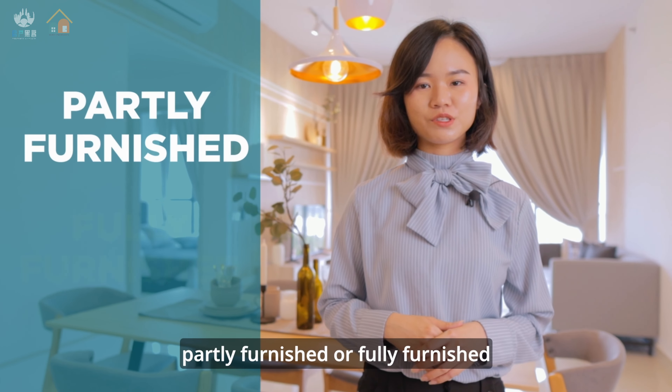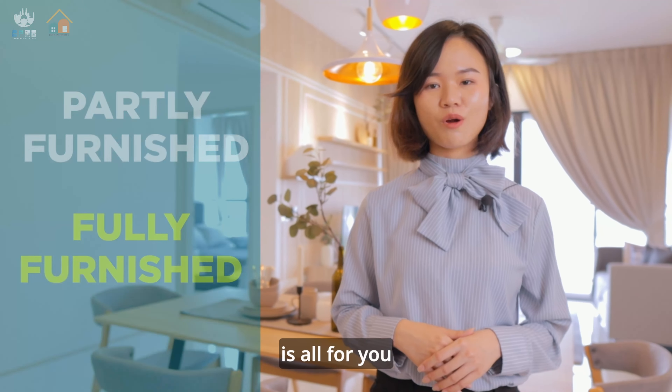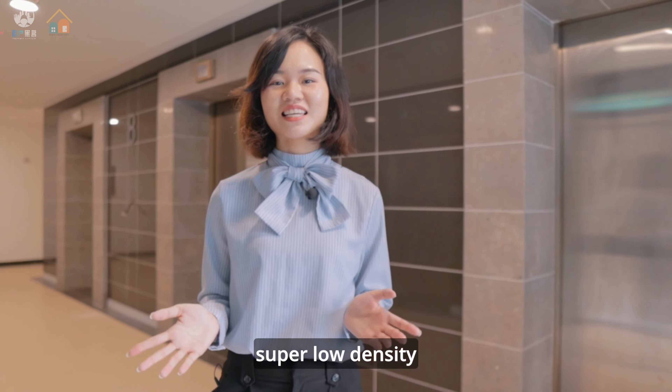You can choose either partly furnished or fully furnished. If fully furnished, everything you see in this unit is all for you, including all the small items. For the fully furnished option, there are four designs to choose from.